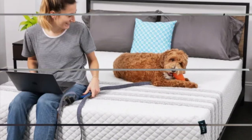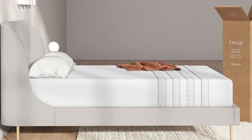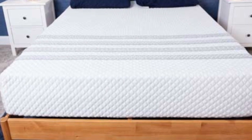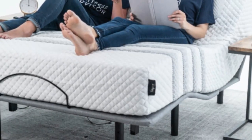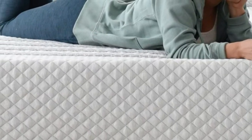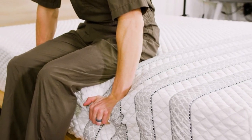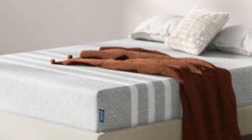Temperature control proved to be another major strength. Steady airflow through the coil system and the aerated top layer effectively minimize heat retention — a common issue with foam hybrids — making it a great recommendation for hot sleepers. The Sapira Hybrid is competitively priced with free standard shipping to all 50 states, two complimentary pillows included, a 100-night sleep trial with full refund option, and a 10-year warranty. A notable con is a strong off-gassing odor likely for the first 48 hours after unboxing, and the mattress may not provide enough support for back and stomach sleepers over 230 pounds.